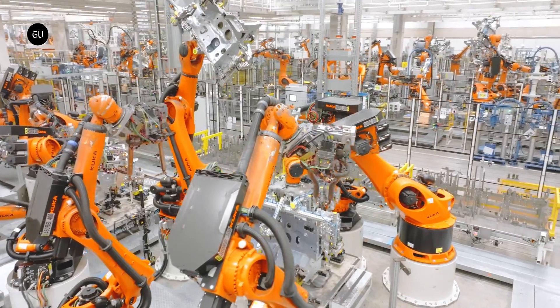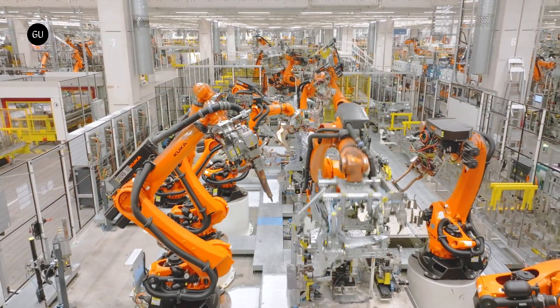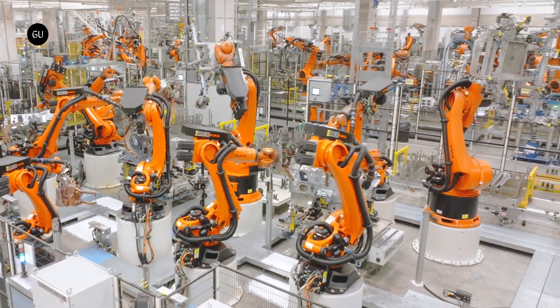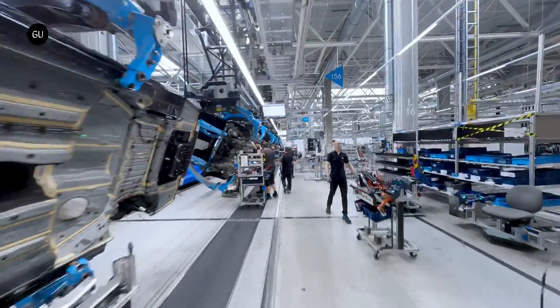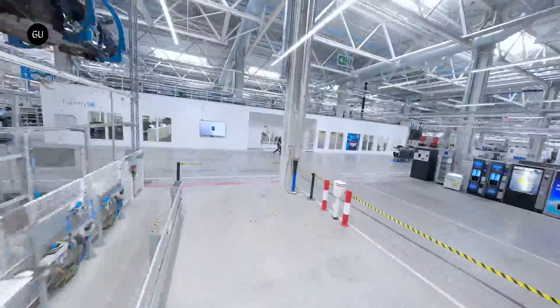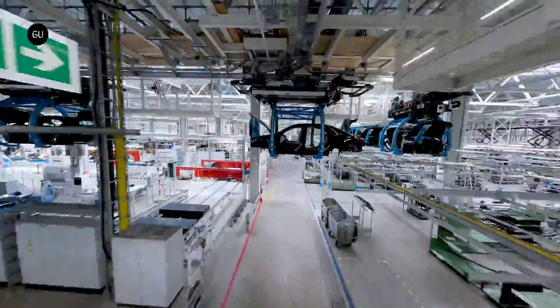Robots of different shapes and sizes have formed a parallel backbone of automotive manufacturing for decades now. Most of them industrial in nature, they are used in various stages of the assembly process without completely eliminating the need for human workers. But it may soon come a time when humanoid robots will be on the floor of car factories as well — at first doing the work humans dread, and later, who knows, perhaps a lot more than that.